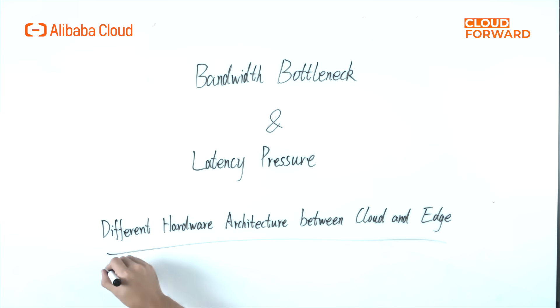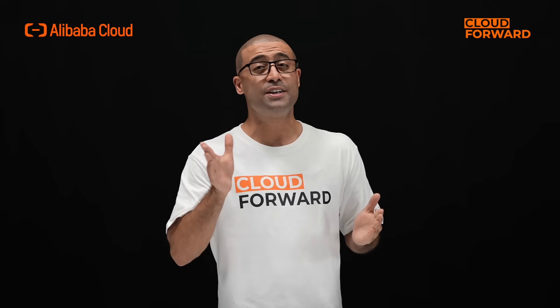However, the biggest issue behind this is the difference in hardware architecture between the cloud and the edge. As a result, the mature cloud application ecosystem cannot be smoothly migrated to the edge, and the software migration and adaptation workload is enormous.